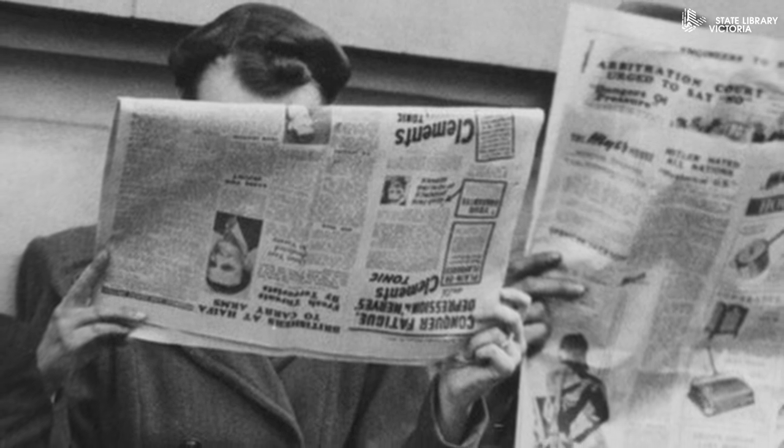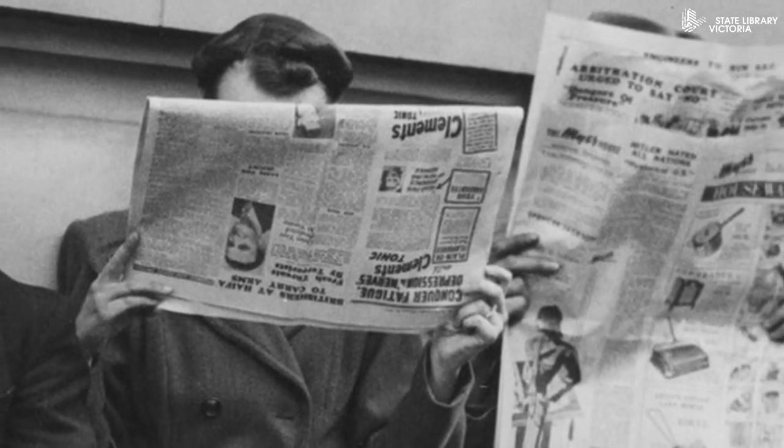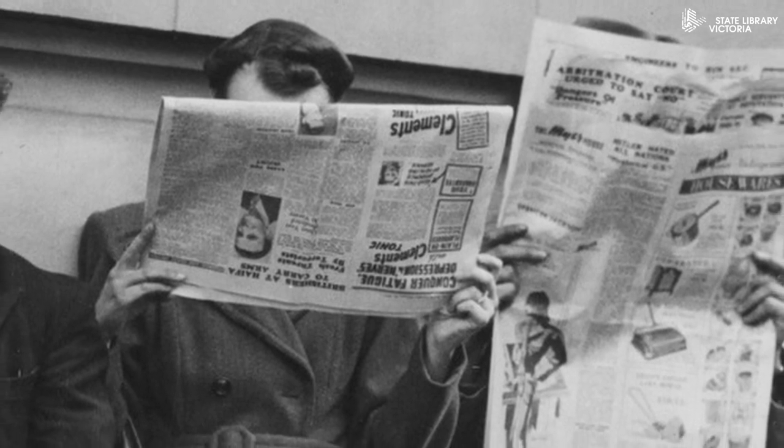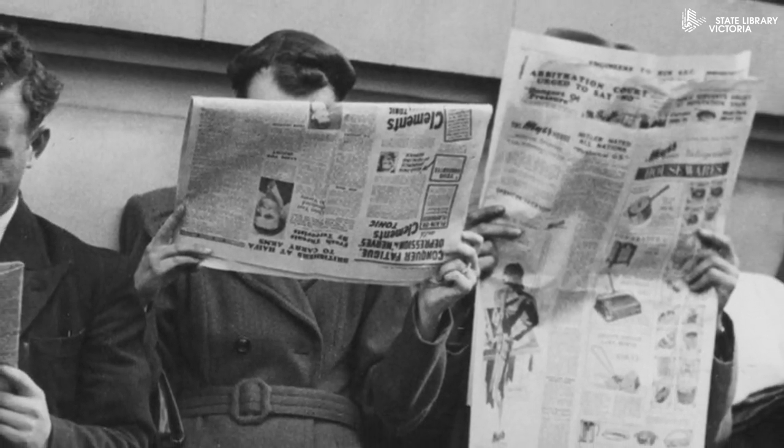Why Newspapers? Well, for many years, newspapers were the best way to read about events and people — well known or only in the news for a moment. But for the historian, newspapers are of vital importance.